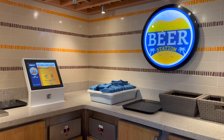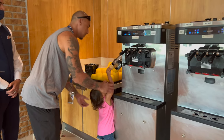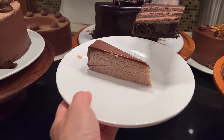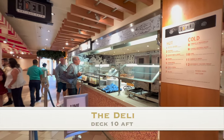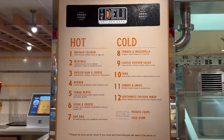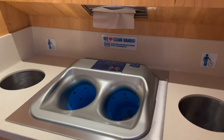There's even a beer station where you can serve your own beer and pay with your sail and sign card. While you're in here, check out Swirls for some ice cream and Sweet Spot for desserts. If you want a sandwich, check out the deli. You'll also find hand washing stations around, so don't forget to wash your hands.